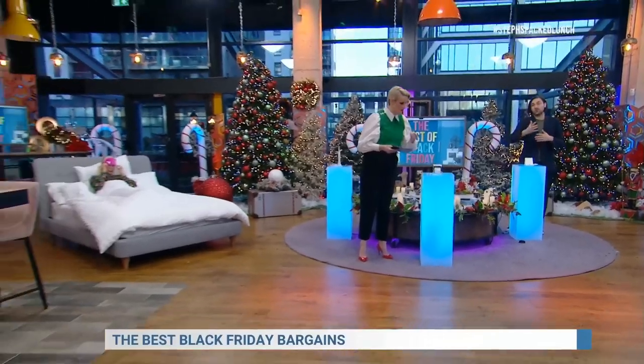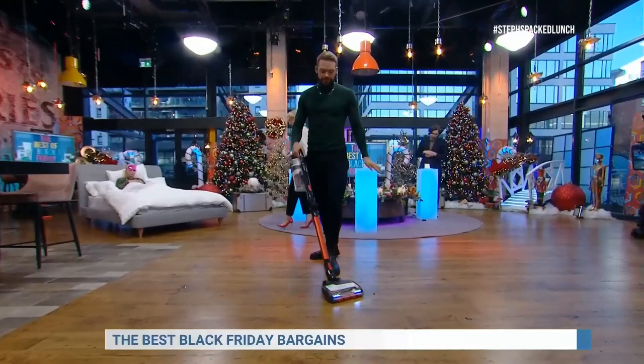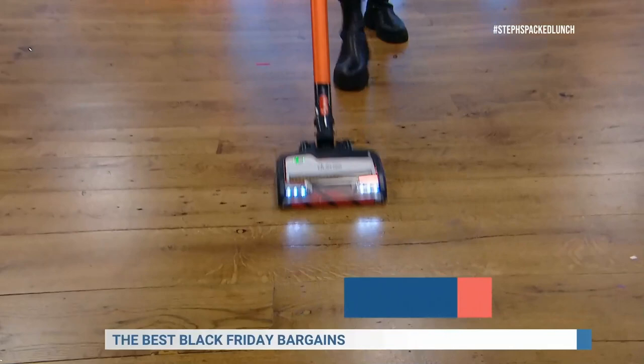Sweeping the dance floor, and now he's here sweeping the studio floor with his Shark vacuum. There we go. Fantastic. This was £249 and it's now £189.99 with Curry's.